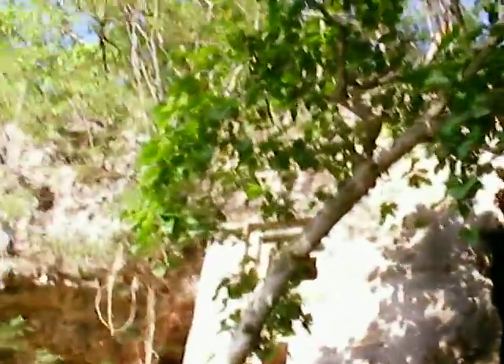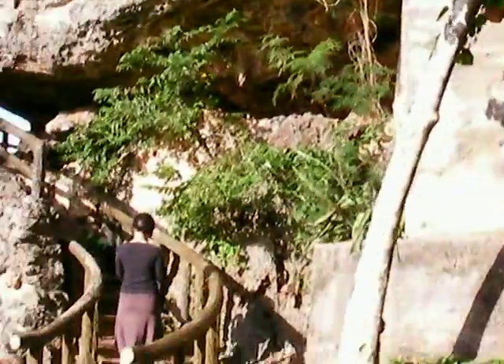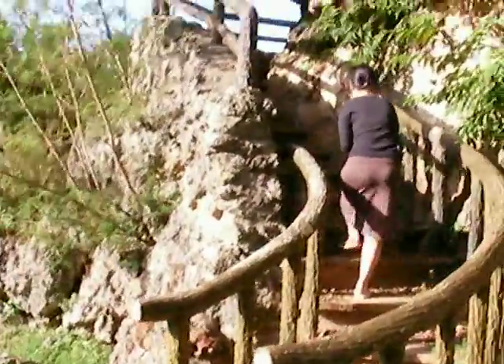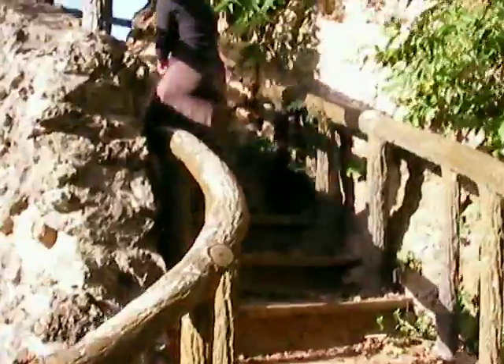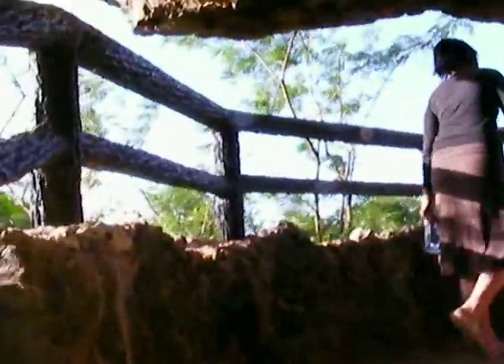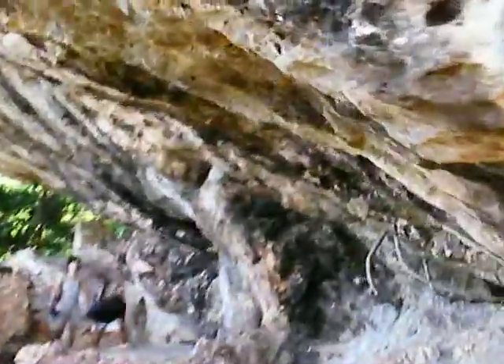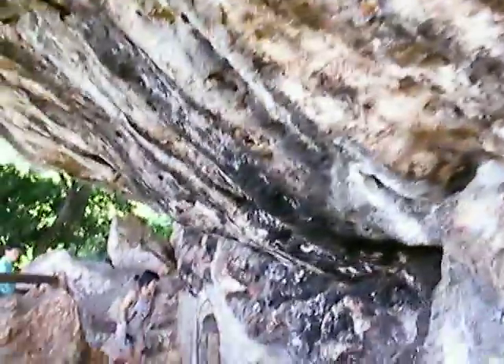Massive rock face, little stairwell. I don't think this was here when the Japanese were here. There's no way they would have made this stairwell — it's pretty short, this area.